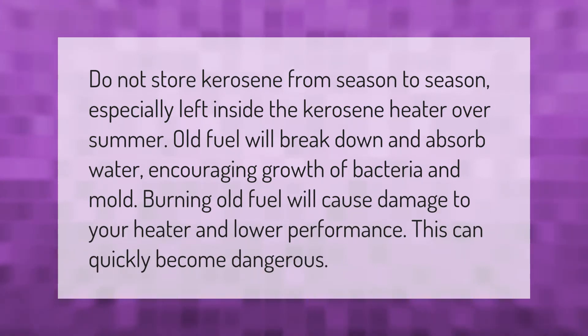Do not store kerosene from season to season, especially left inside the kerosene heater over summer. Old fuel will break down and absorb water, encouraging growth of bacteria and mold. Burning old fuel will cause damage to your heater and lower performance, and this can quickly become dangerous.